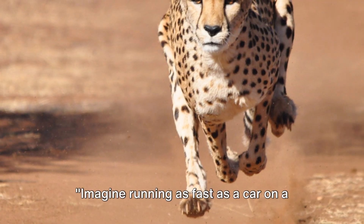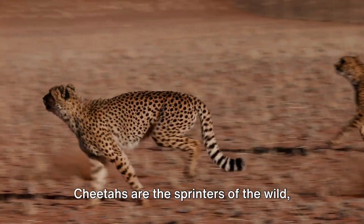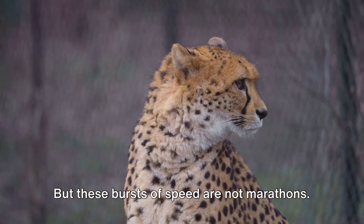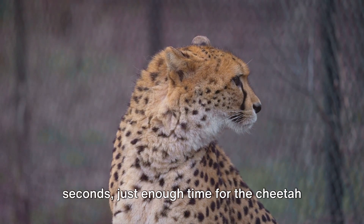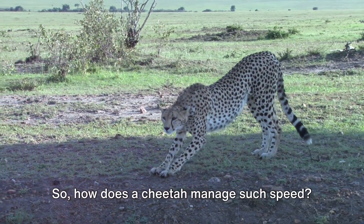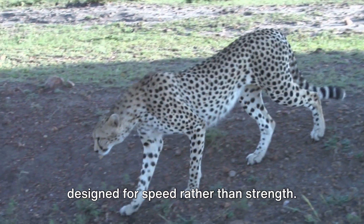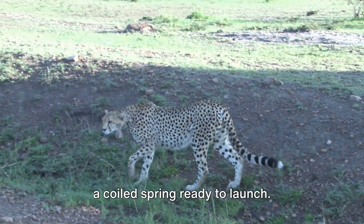Imagine running as fast as a car on a highway — that's exactly what a cheetah can do. Cheetahs are the sprinters of the wild, capable of reaching mind-boggling speeds of up to 70 miles per hour. But these bursts of speed are not marathons; they last for just about 20 to 30 seconds, just enough time for the cheetah to close in on its prey. Cheetahs are lean and lightweight, designed for speed rather than strength, with long and flexible bodies like a coiled spring ready to launch.